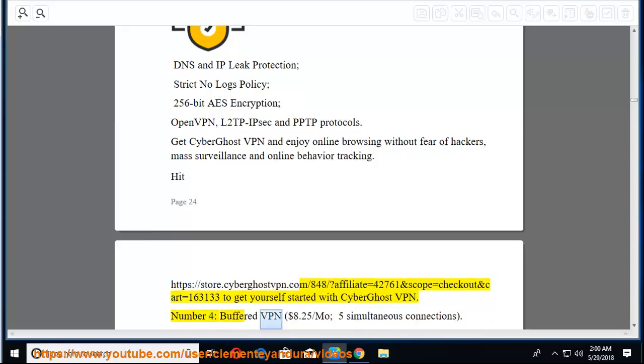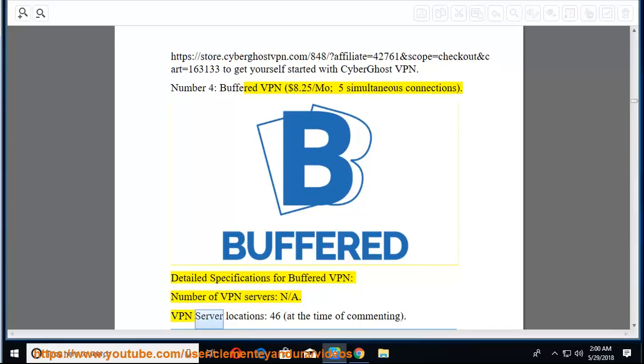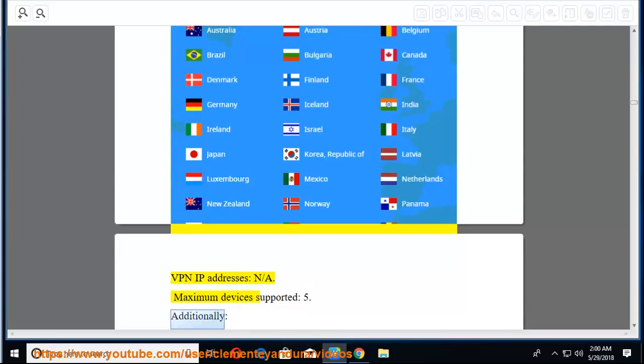Number 4: Buffered VPN at $8.25/mo, with 5 simultaneous connections. Detailed specifications for Buffered VPN: 46 VPN server locations at time of commenting, with a maximum of 5 devices supported.